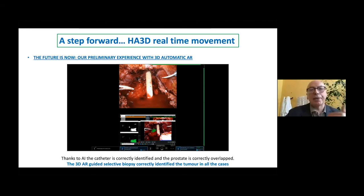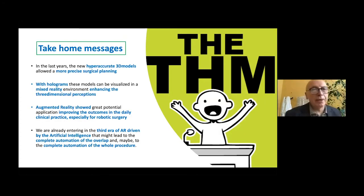This is my take-home message. In the last years, the new hyper-accurate 3D models allow more precise surgical planning. With holograms, we have the possibility to visualize better the organs because we can see all the details, especially of the vasculature. Augmented reality shows great potential application, improving outcomes in our daily practice. This is what we are experiencing in our institution, and I think we are entering a new era — the era of augmented reality driven by artificial intelligence that automatically allows us to identify exactly where the tumour is located. Thank you so much for your attention.